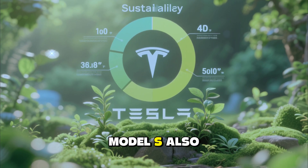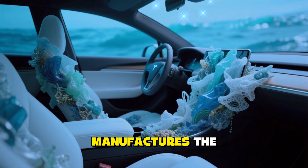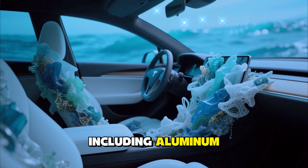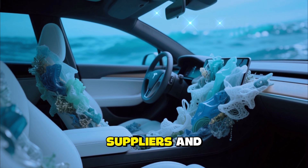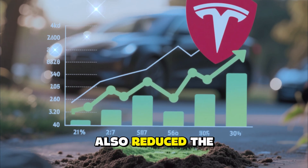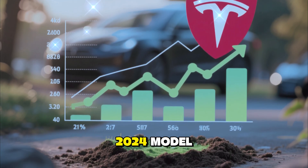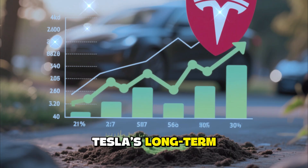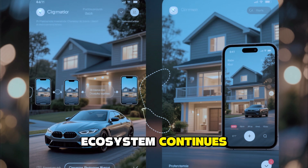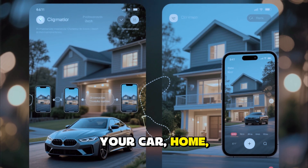The 2026 Tesla Model S also pushes boundaries in sustainability. Tesla now manufactures the vehicle with nearly 80 percent recycled or renewable materials, including aluminum sourced from sustainable suppliers and interior fabrics made from ocean plastics. The company has also reduced the overall carbon footprint of production by 30 percent compared to the 2024 model, aligning with Tesla's long-term goal of achieving zero-emission manufacturing.